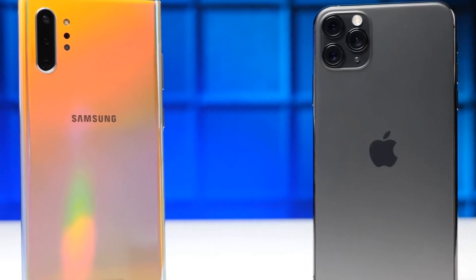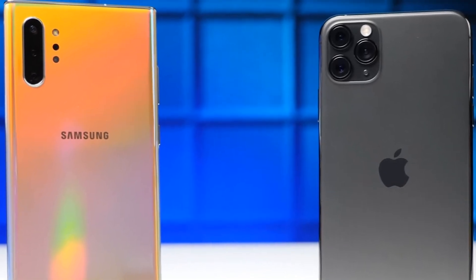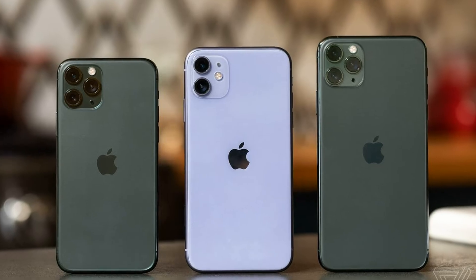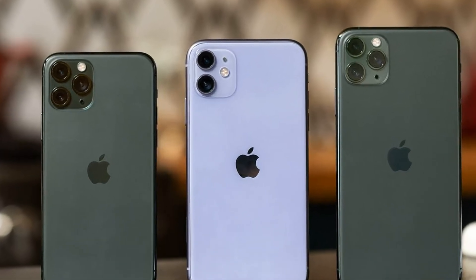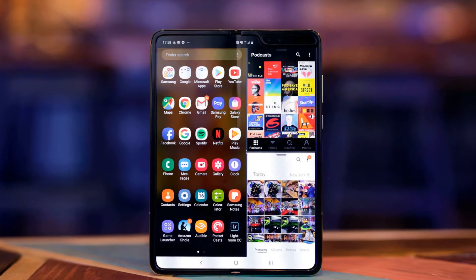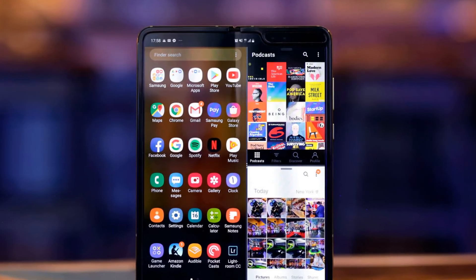New record: Galaxy Fold is faster than the iPhone 11 Pro Max. Samsung Galaxy Fold, an innovative folding smartphone, after a series of long-term failures, still hit the shelves. The novelty can already be purchased in South Korea, the USA, and in some countries of Europe.